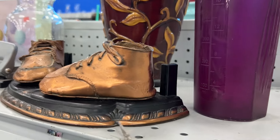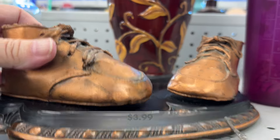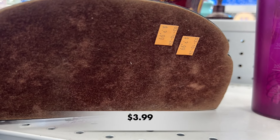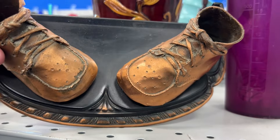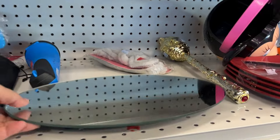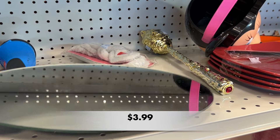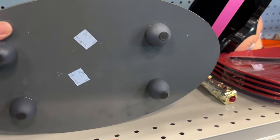Do you remember the trend of having your baby's shoes bronzed? It started around the 1930s and I want to know if you have a pair or if maybe yours were bronzed back in the day. This looks like someone's do-it-yourself vanity tray.